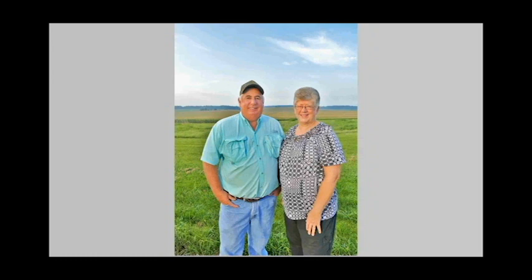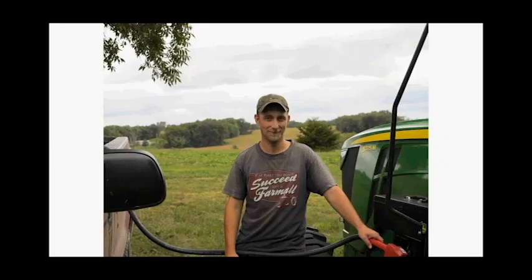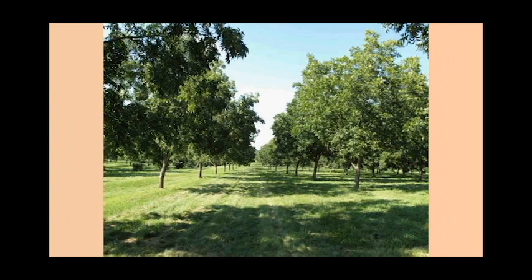Jan is my bookkeeper, store manager, head of the shipping department, and she tells me how much money is in the bank account so I can go spend it. I have one employee, Justin, who spends summers mowing grass and keeping the farm looking nice, and winters fixing equipment and keeping the shop and processing plant cleaned up. He's been with me almost two years and has really picked up on grafting and pruning.